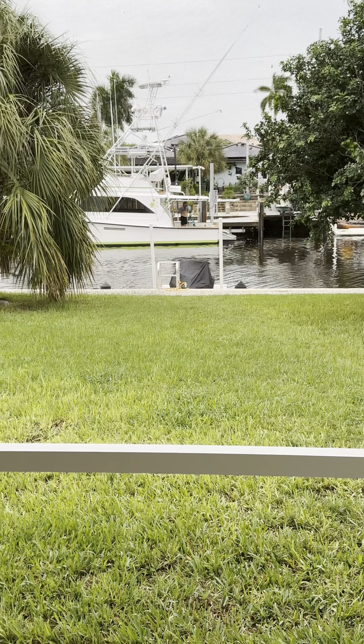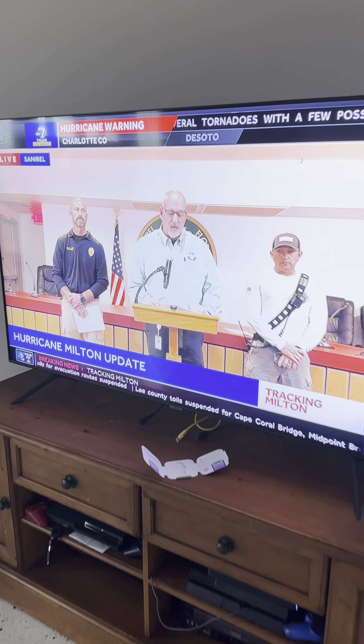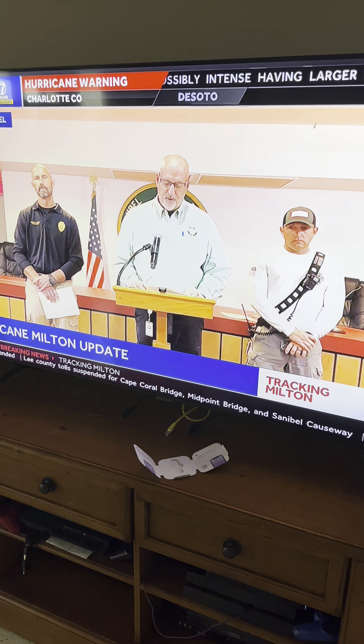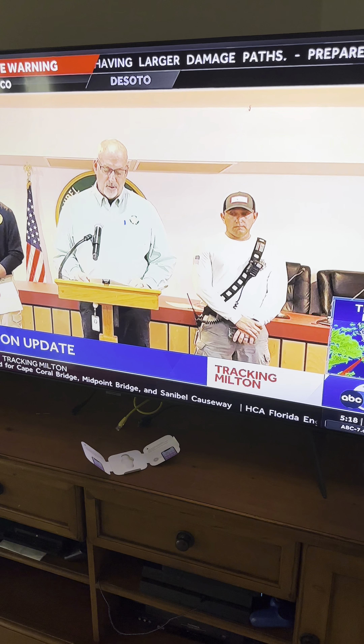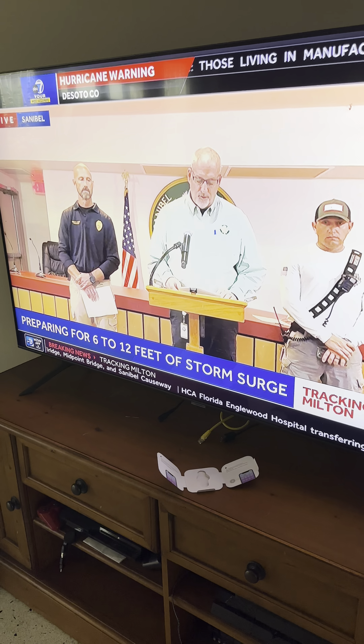We're battening down the hatches one last time. We're from the storm and we just have a couple of micro things to finalize. I hope that residents and business owners have done the same. The storm is shifting south — Sanibel is not expecting 12 feet.